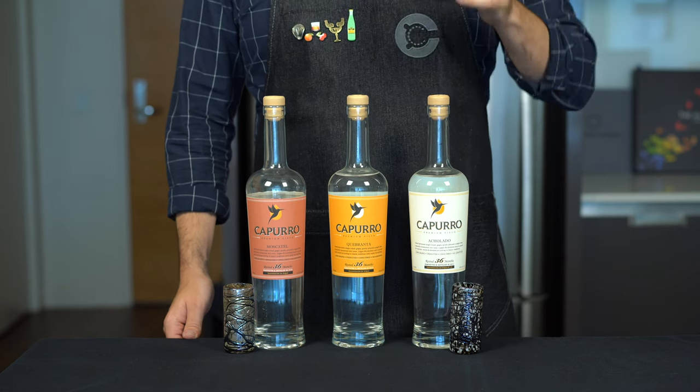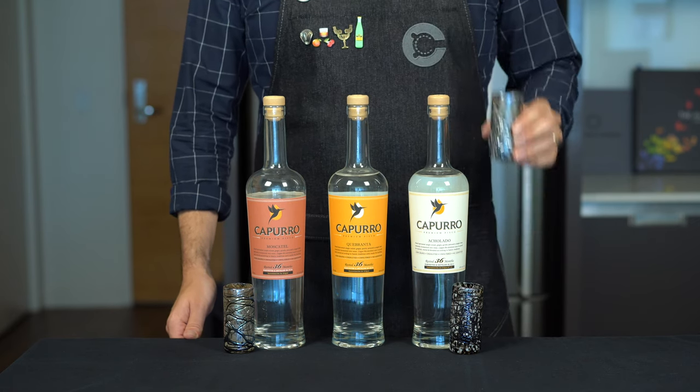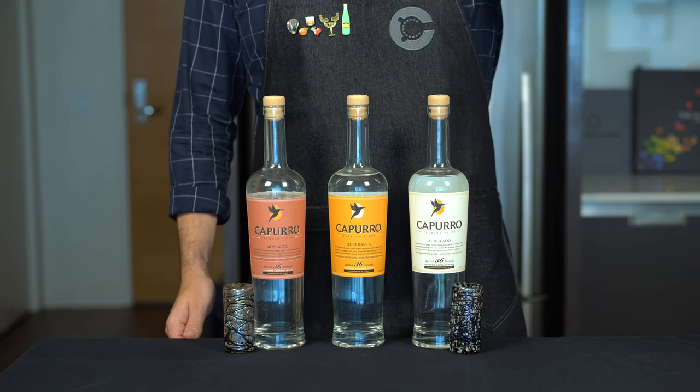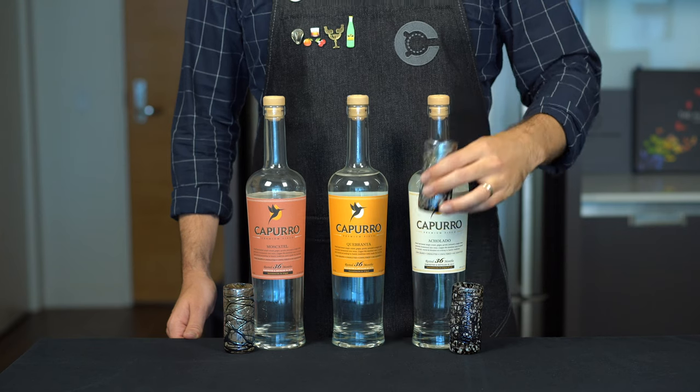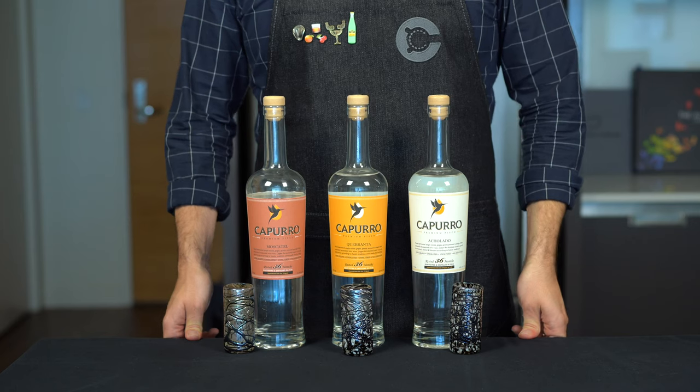Right away I can tell there is less aroma on the nose with the quebranta — maybe some banana notes. When I try it, it is a little more smooth, but I would say it's very similar to the moscatel. In a sour cocktail, you really would not be able to tell the difference.